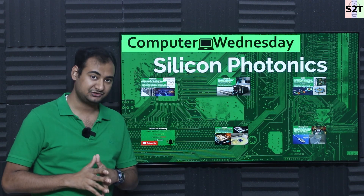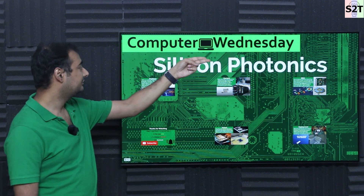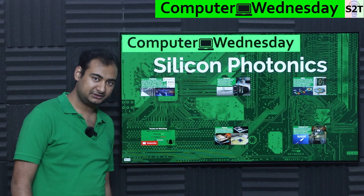Hello YouTube, welcome to my channel Science to Technology. In today's show, we're going to talk about silicon photonics, so let's dive right into it.